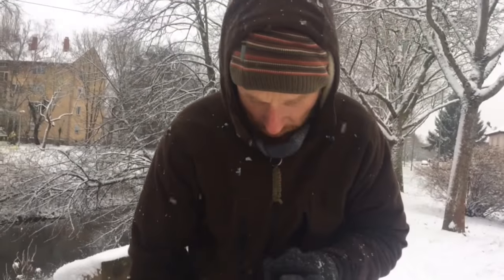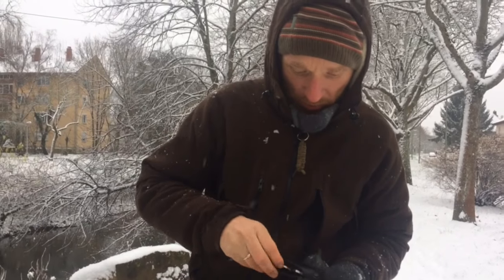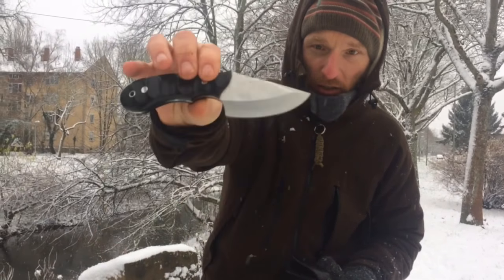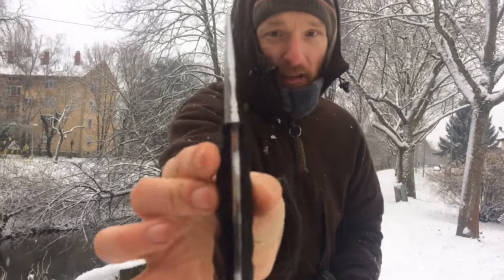And maybe, because it's not yet seen on my channel, it's still one of my best fixed-blade knives. It's stainless — that's the Moela Cobra, very decorative.